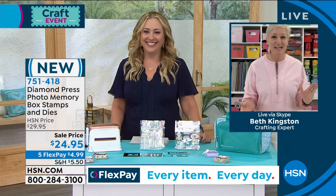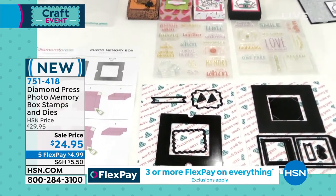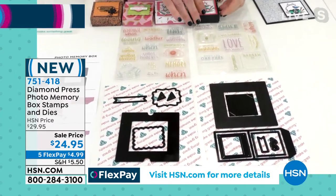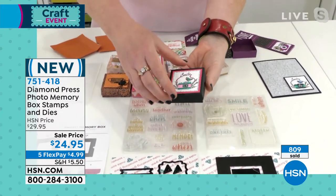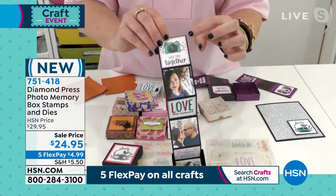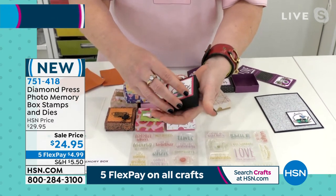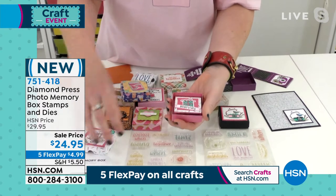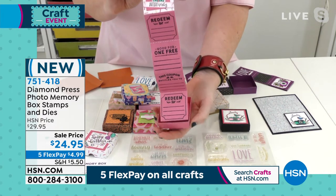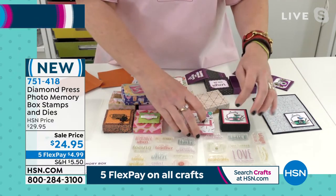This is the Photo Memory Box stamp and die set. You see these big square dies — they make these boxes, but so much more. Here's a paper box — you open it up and look at it with all the cute pictures. You get all the stamps and dies that go in the little squares, and a square die to cut your photos. It makes little mini photo books. Look at this one with coupon stamps — you can make a little coupon book for someone's birthday. How cute is that? Instead of writing inside a card: 'Good for a night at the movies, good for a steak dinner.'